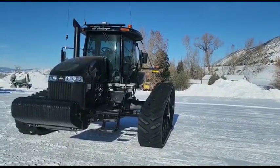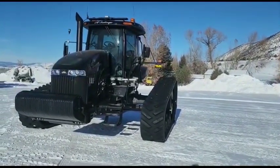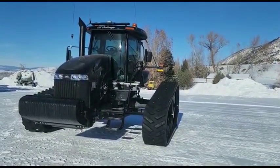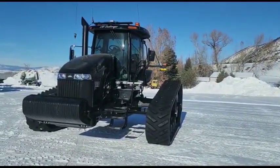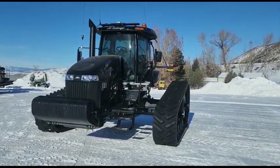Here's a 2009 Cat Challenger 765 that will be selling in the auction. This tractor today has 7,577 hours and could go up 1 to 200 hours, if at all.